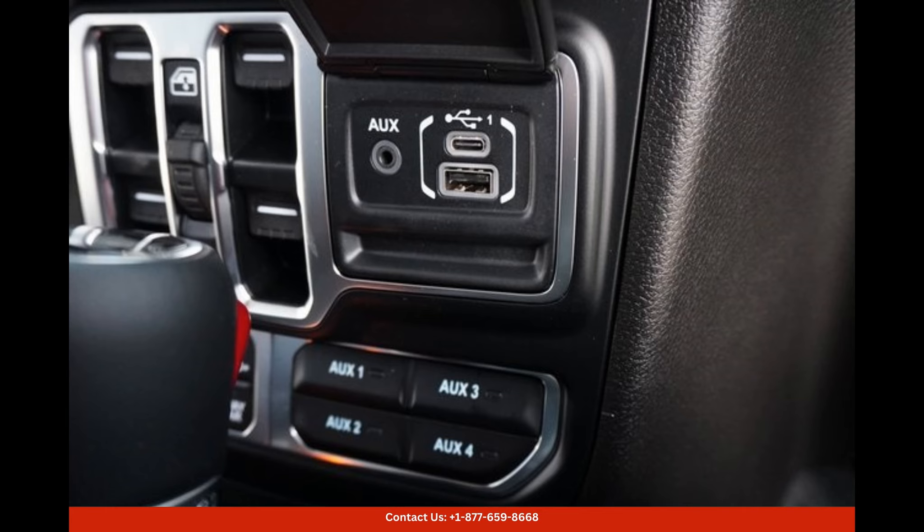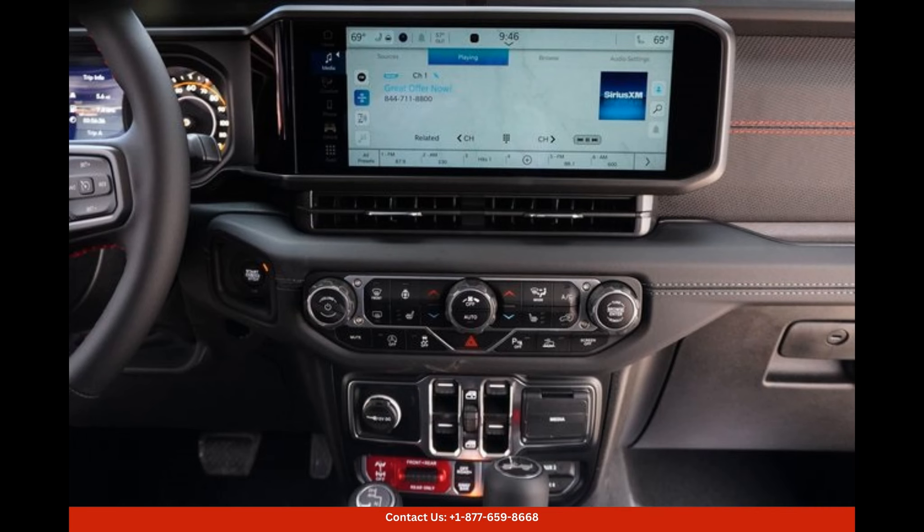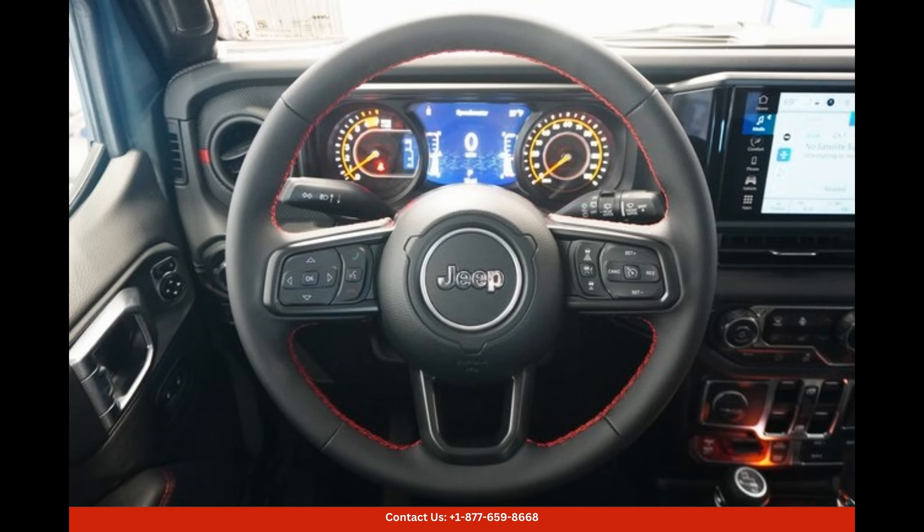This iconic SUV comes with a striking Anvil Clear Coat exterior, which adds a bold and distinguished look to the car. Underneath its rugged exterior, the 2024 Jeep Wrangler Rubicon is equipped with a robust engine and a capable 4x4 drivetrain.